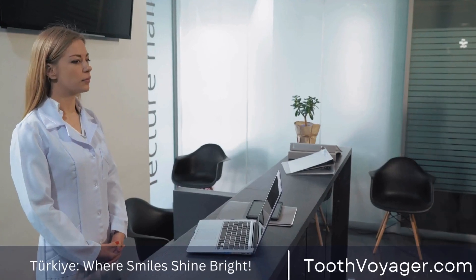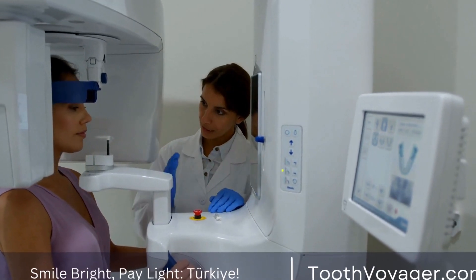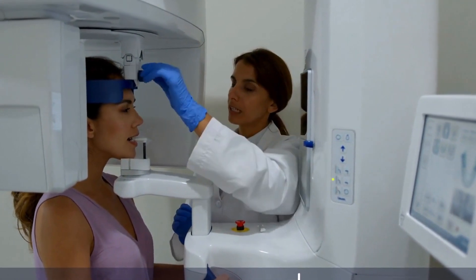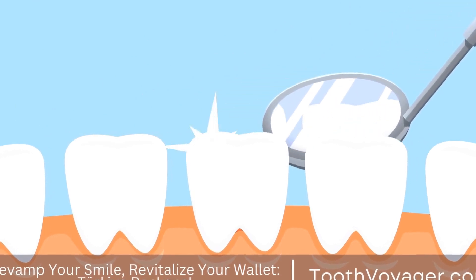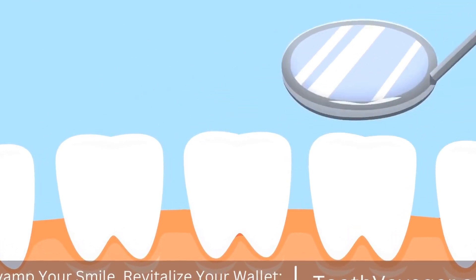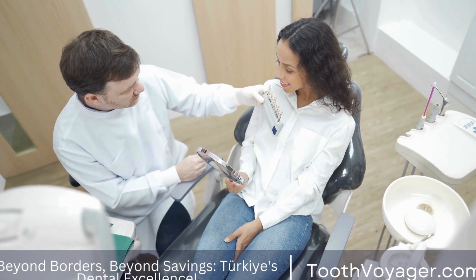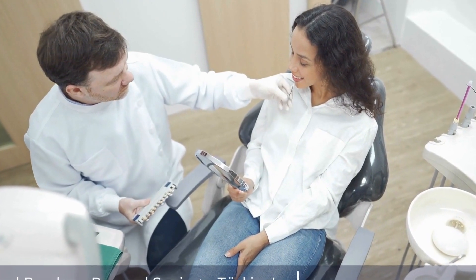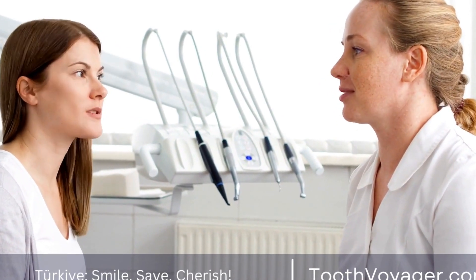The quality of dental veneers in Europe is top-notch thanks to the strict regulations and high standards of care that exist in many European countries. European dentists are required to undergo rigorous training and licensing procedures to ensure that they meet the highest standards of care. Many European dental clinics use the latest technology and materials to provide patients with the best possible results. Before undergoing any dental procedure in Europe, make sure to do your research and choose a reputable clinic with a track record of success.